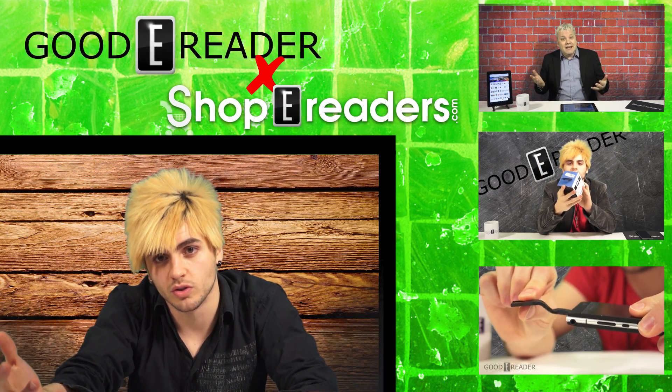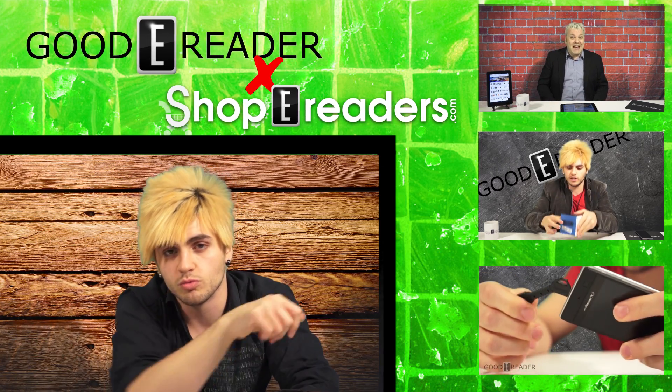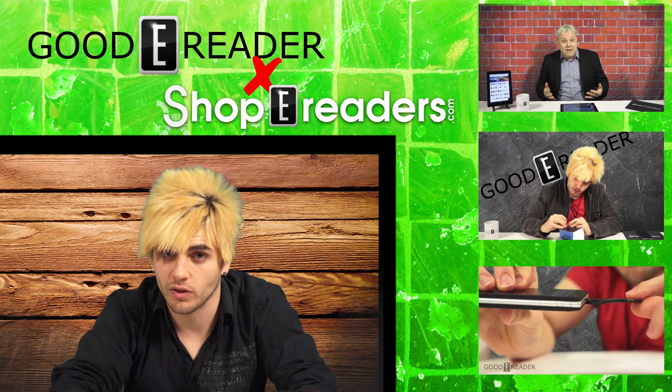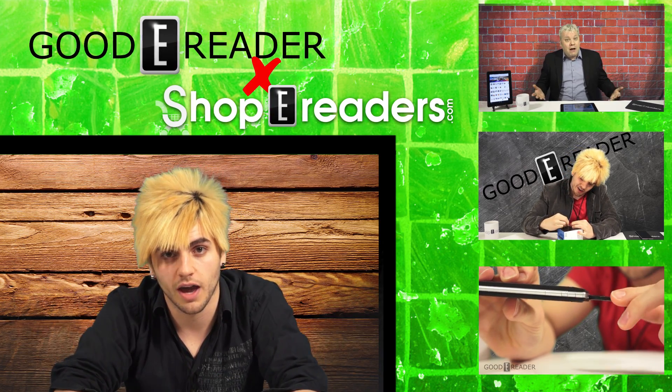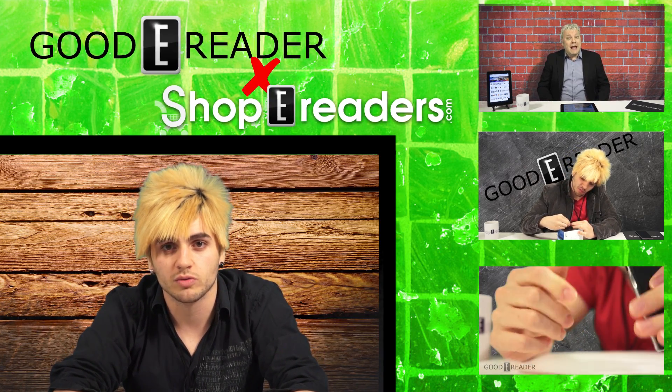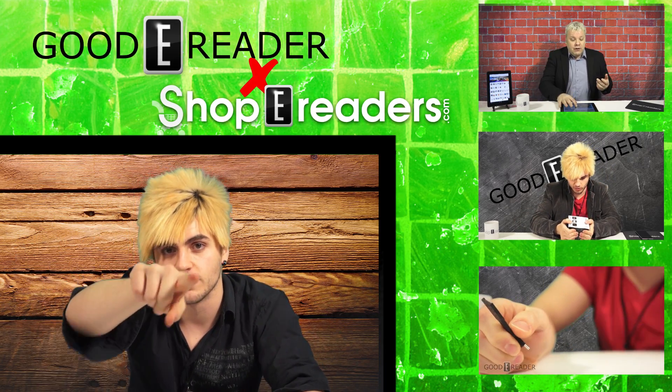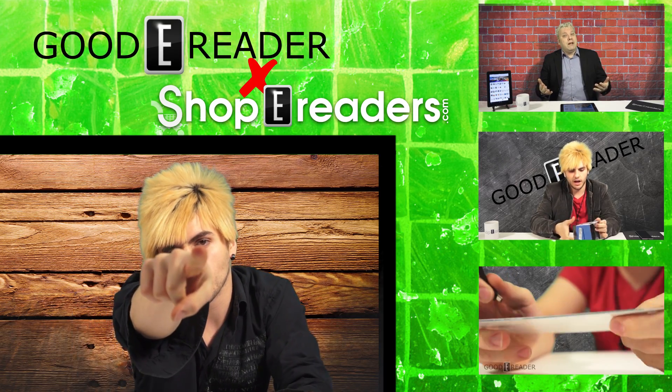We bring those articles from the blog over here to the YouTube channel, where you can listen and watch them rather than read them if you're not an avid reader. We're going to be dishing out more several times per week, all from GoodyReader.com. Thank you guys very much for watching.